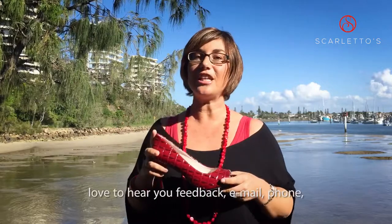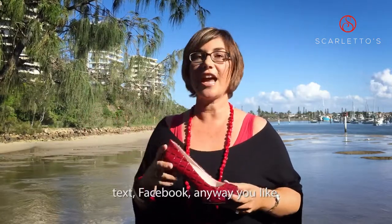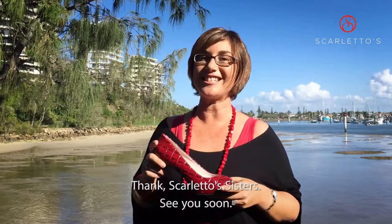So I hope you love it — love to hear feedback via email, phone, text, Facebook, anywhere you like. Thanks Scaletto Sisters, see you soon.